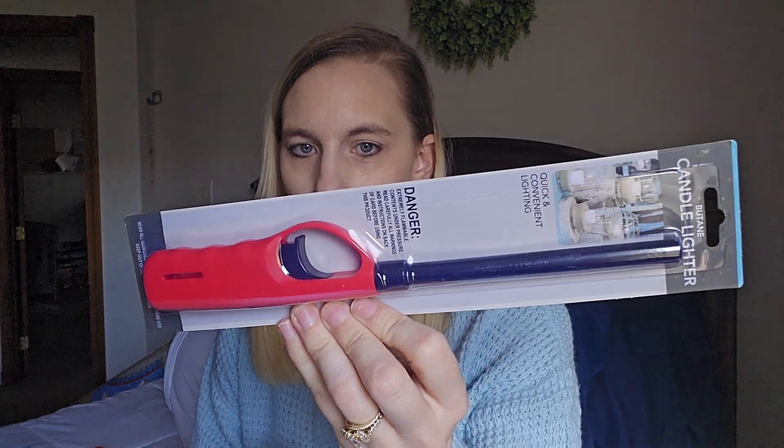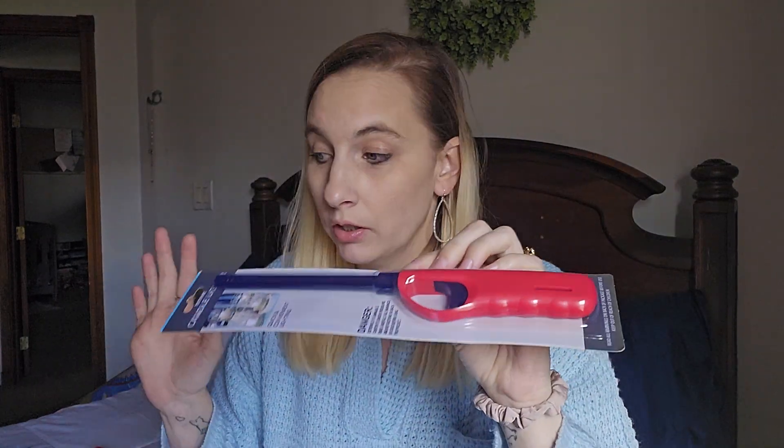Moving on to random stuff — I grabbed some of these cups, you get 28 little plastic cups. Honestly I got these for my fiancé because he chews and needs a spit cup. Then I grabbed a candle lighter because we had one and my son took it and lost it. I hate lighting candles with a regular lighter because it burns you.